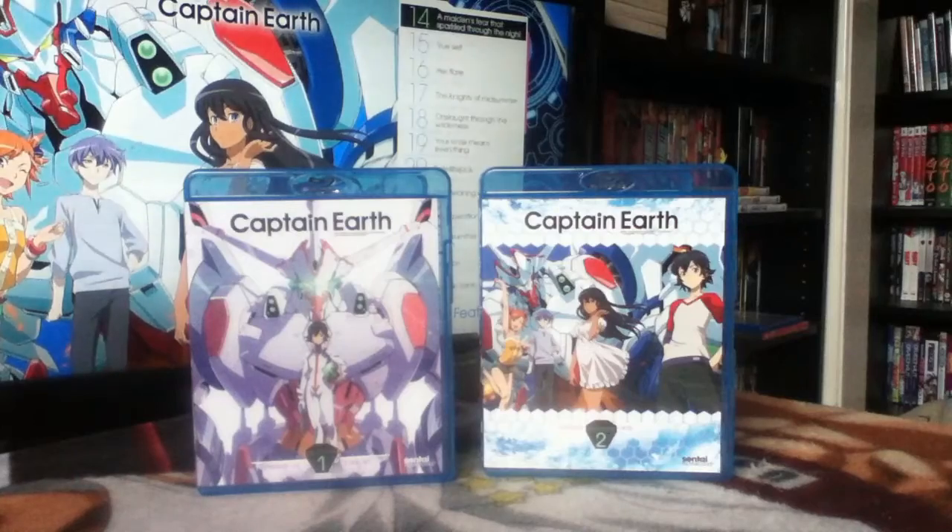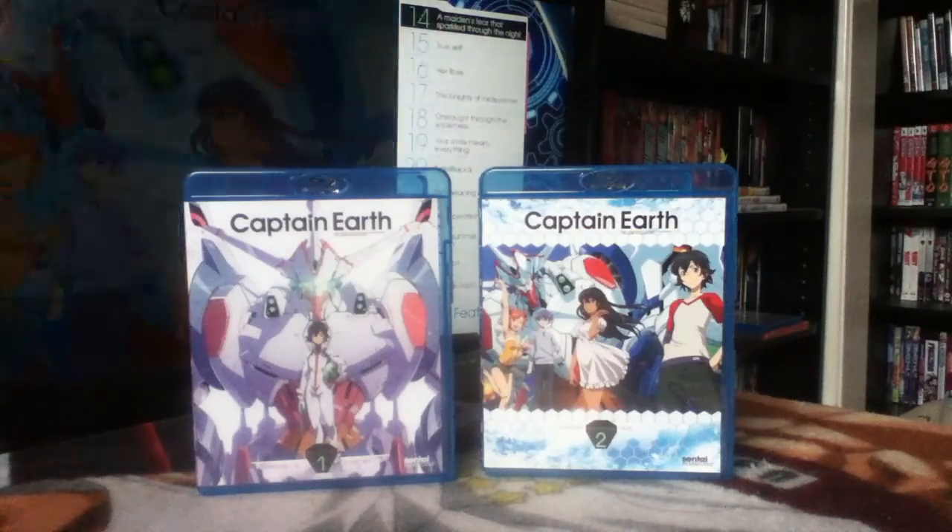I've slowly come to the realisation that Bones did mecha really well three times in a row — Eureka Seven, RahXephon, and Xam'd: Lost Memories — and then the last three haven't been that great. They did Star Driver, which I liked but had its issues; Eureka Seven AO, which I liked but had serious issues as a sequel; and then Captain Earth. I started watching Captain Earth while it was airing, stopped, went back, watched another five or so episodes, then decided to wait for the physical release hoping it would get dubbed. It didn't.